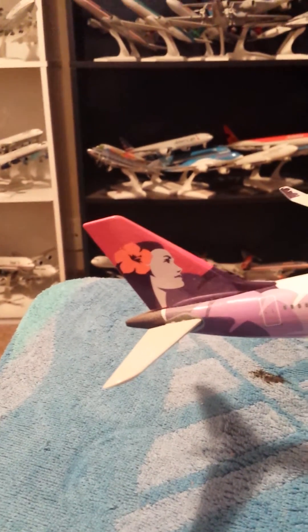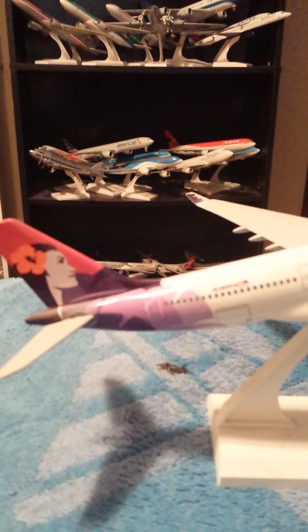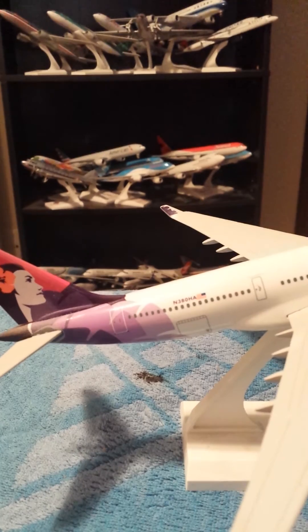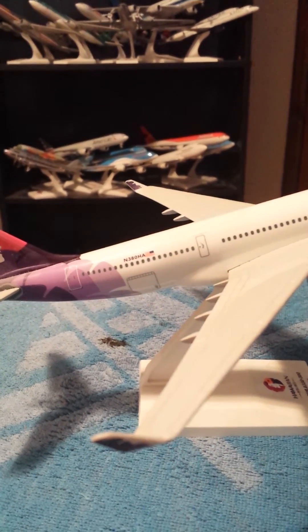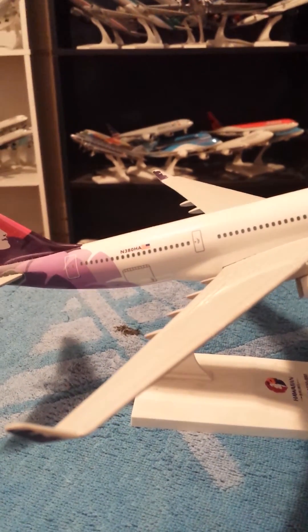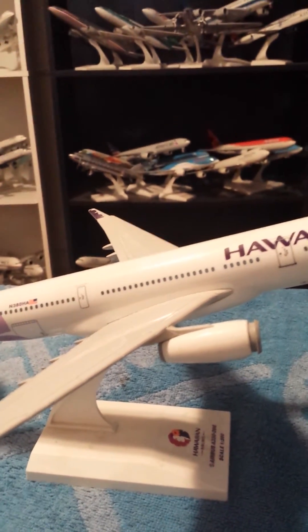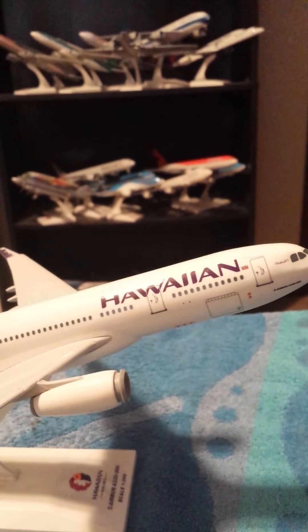Now I'm going to take you on to the port and starboard side of the aircraft. The Hula Girl right there. The cargo container bulk door. The registration of this aircraft. The winglet of the A330. Coming up the wings of the A330. Hawaiian.